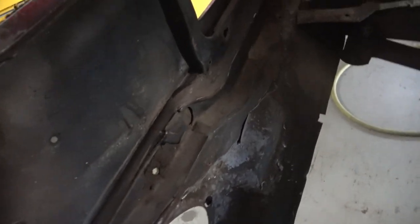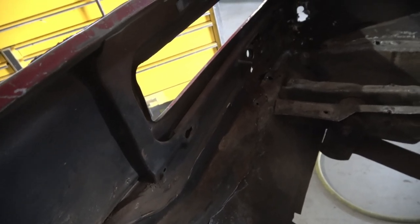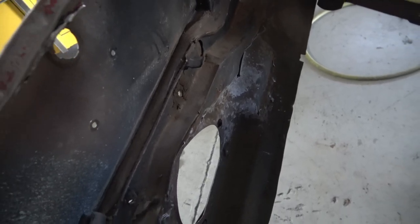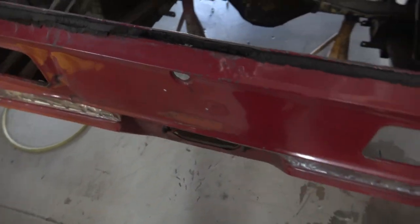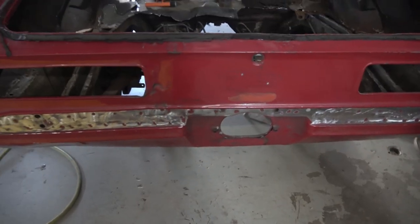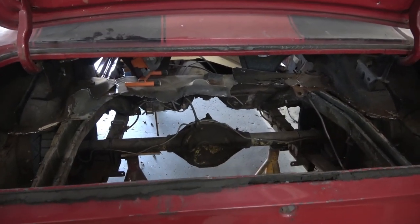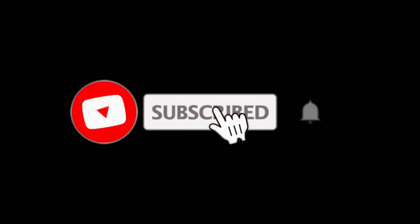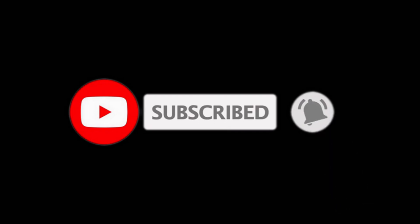Here's another shot of the area where he has to remove the remaining spot welds. That's going to do it for this video. I want to give a shout out to Auto Center Marin where all this body work is being done, right next door to my shop in San Rafael, California. Stay tuned for the next video coming up in the next few days. Thank you so much for watching.